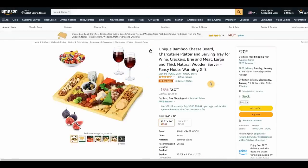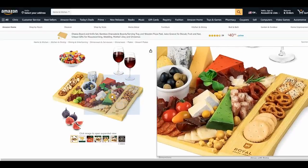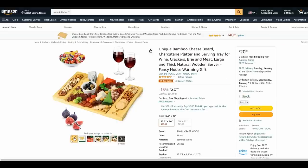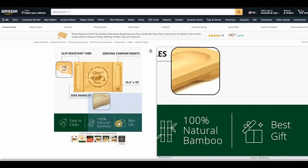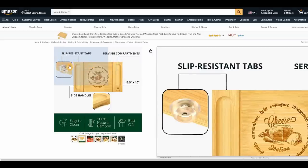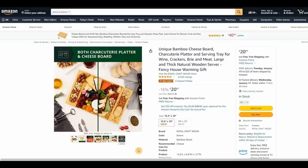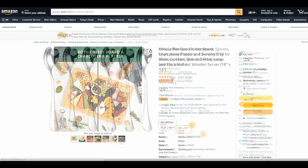I talk about charcuterie boards a lot — one of my favorite things is putting together fruits, nuts, cheeses, and crackers for an afternoon appetizer or a light evening snack. This board is 100% natural bamboo, easy to clean, and makes a great gift at a really reasonable price. It has little feet on the bottom, slip-resistant tabs, and side handles. They come in two different sizes at two different prices.